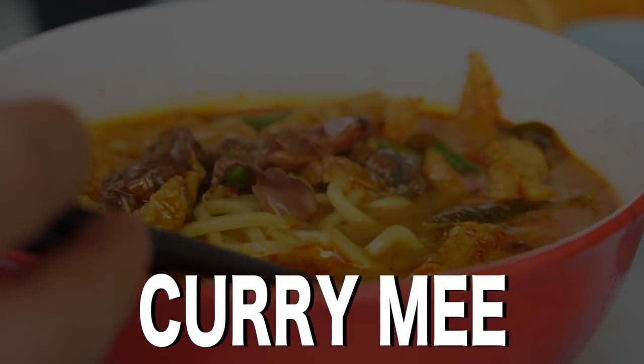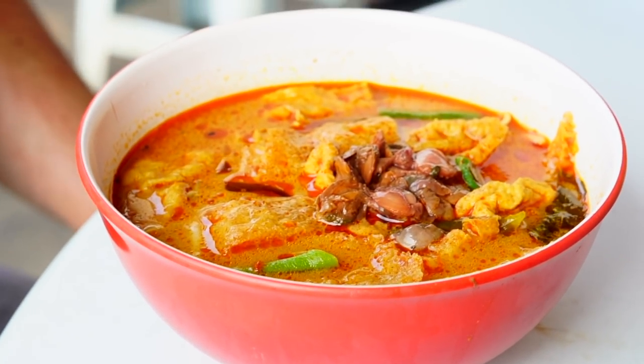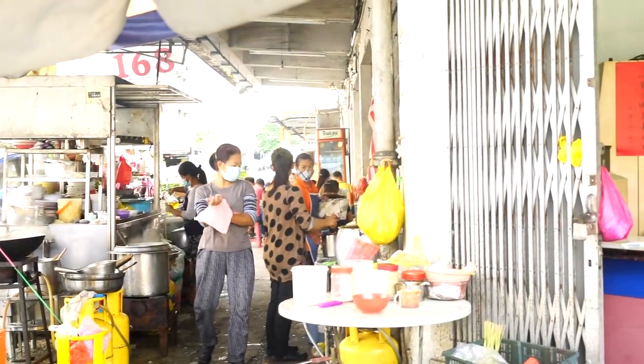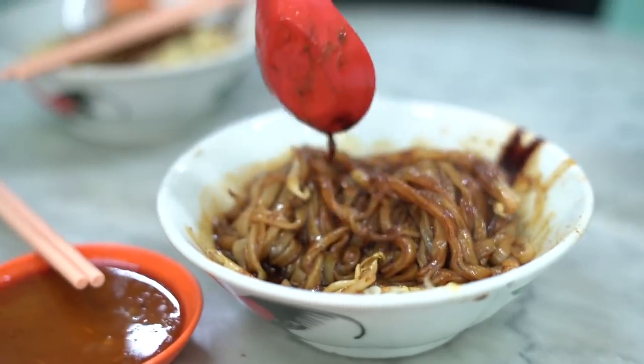Curry Mee. Curry meat noodles served in a rich aromatic coconut milk curry broth with cockles, tofu puffs, and other toppings — also known as curry laksa. We also suggest that you try the dry curry mee known in Ipoh.